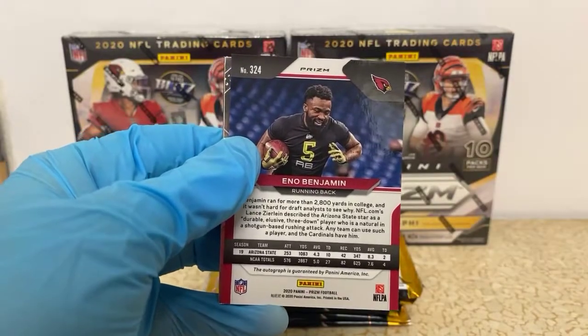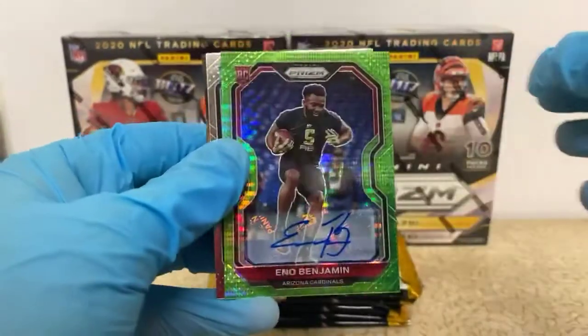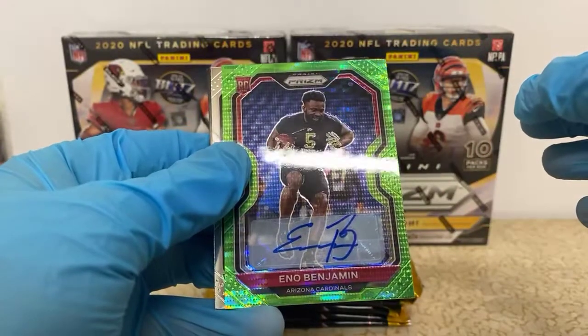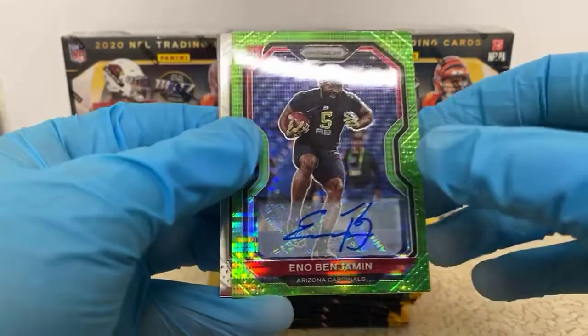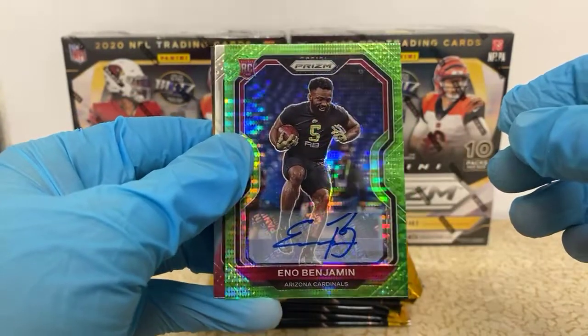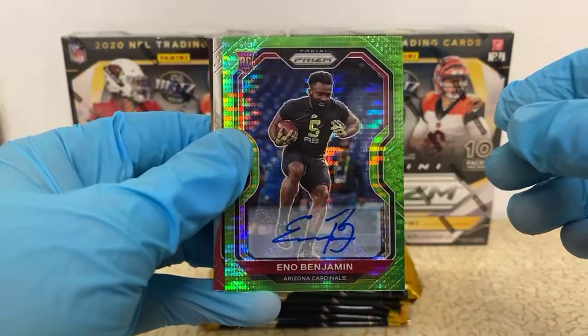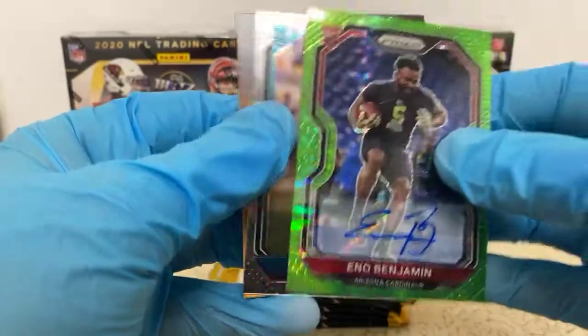Jordan Jenkins, Golden Tate, Eno Benjamin for the Cardinals — this should be our auto here. It is! I like his autograph — it goes a little bit off the sticker but it's kind of cool, big old 'EB.' The card's a little off-center top to bottom, but pretty cool. Colin Johnson rookie for the Jaguars behind it.